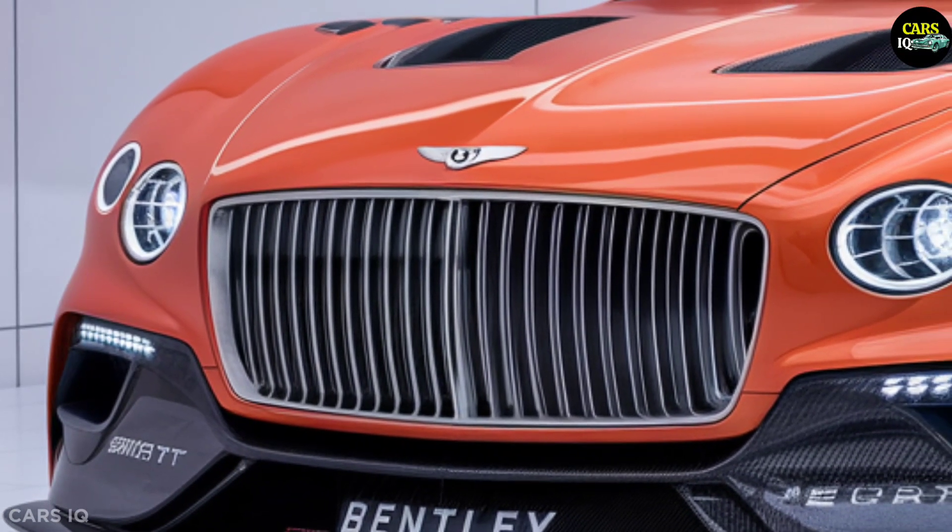Step inside the 2025 Bentley Batur Convertible and you'll find a luxurious and comfortable interior. Leather seats, a high-quality material console, and a technology-rich dashboard ensure that both the driver and passengers enjoy unparalleled comfort. The large touchscreen infotainment system offers a wide range of functions and entertainment options, while advanced sound insulation technologies provide a quieter and more enjoyable driving experience.